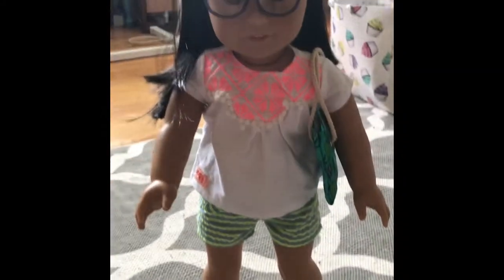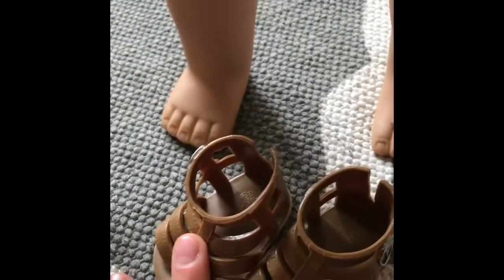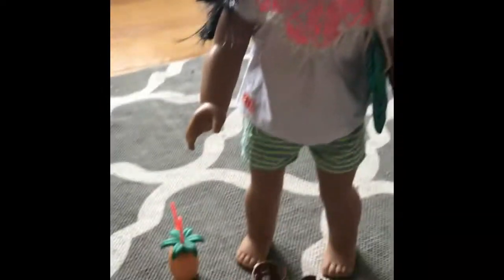Alright you guys, here it is on my doll. Unfortunately these shoes don't fit on American Girl dolls because of the little indent in the back, so I couldn't put those on her. But here's the whole outfit.